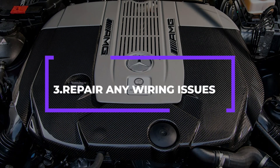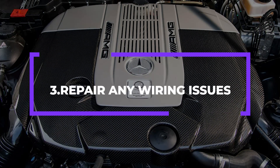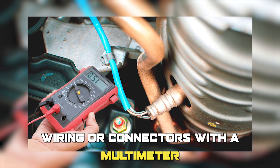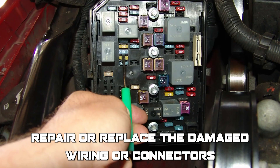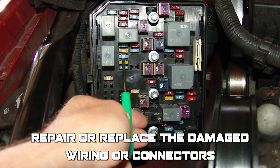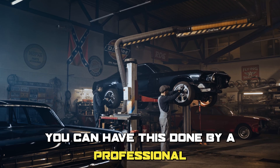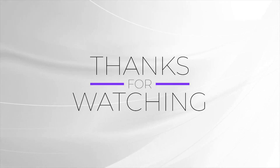Number 3: Repair any wiring issues. Locate the damaged wiring or connectors with a multimeter. Repair or replace the damaged wiring or connectors, then clear the error code. You can have this done by a professional. Thanks for watching.